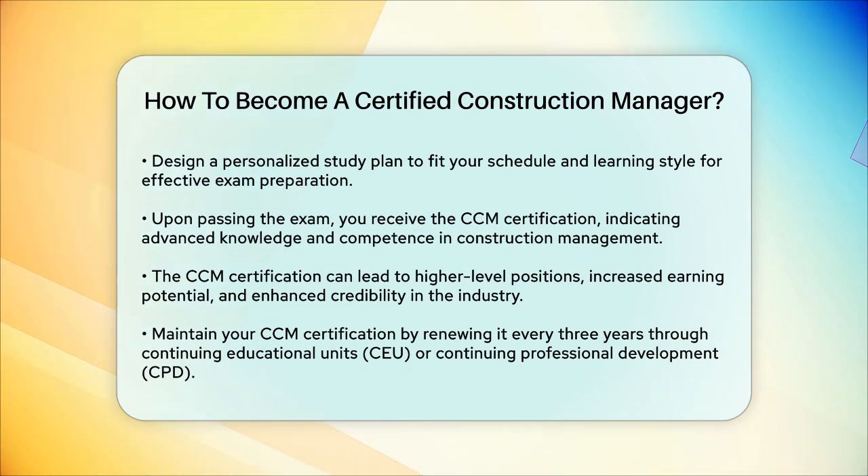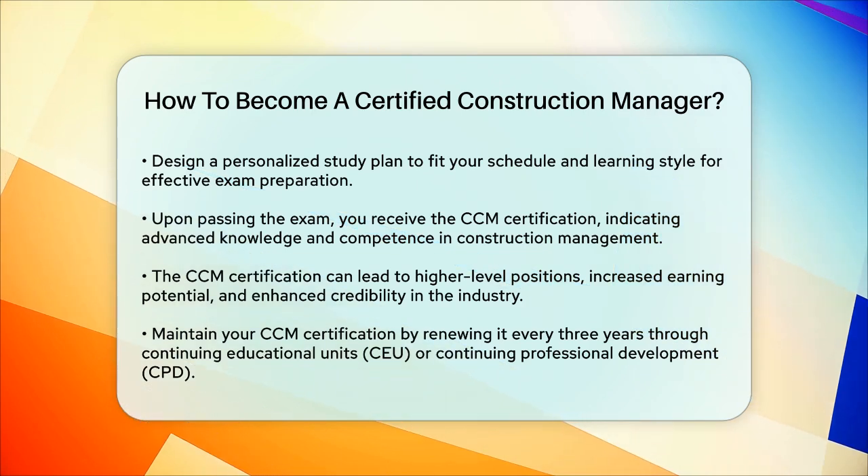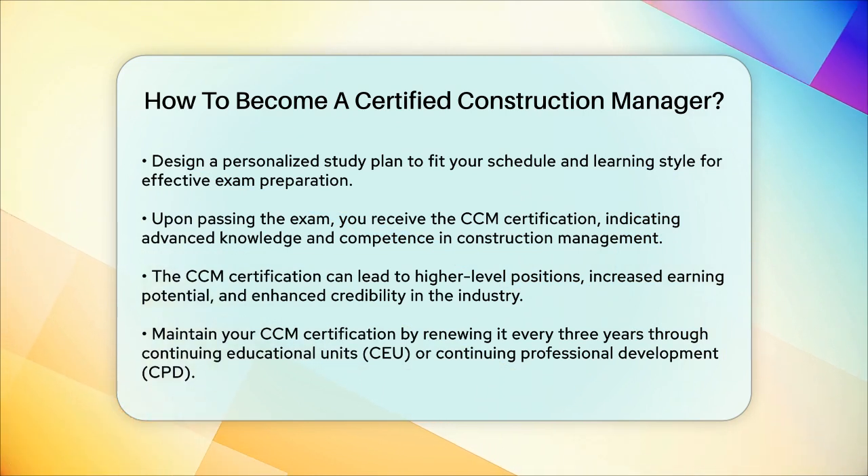In summary, becoming a certified construction manager involves meeting specific education and experience requirements, preparing thoroughly for the CCM exam, and maintaining your certification through ongoing professional development. This certification can significantly boost your career in construction management.